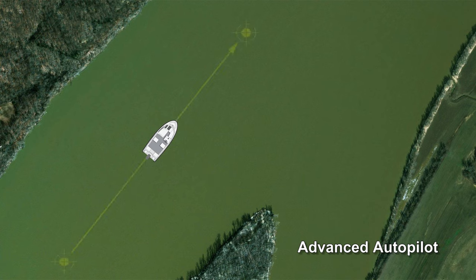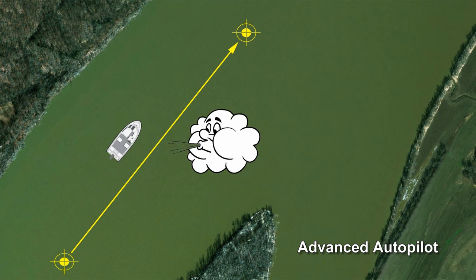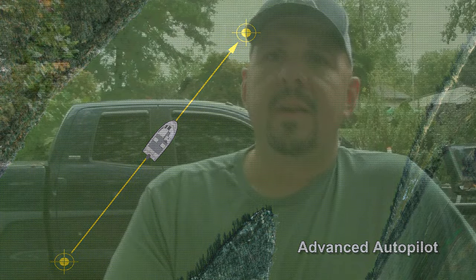Beginning around the 2017 model year, Minn Kota upgraded their autopilot system to what they call Advanced Autopilot. The way that works, it projects a waypoint ahead of and behind the trolling motor, draws an imaginary line between those two waypoints, and tries to keep the trolling motor on that heading. The problem with this is if you are fishing somewhere with current or wind that is going to drive you to the left or right of that line. When that happens, your trolling motor will detect that you have deviated from that heading, turn hard to the left or right, accelerate rapidly, and try to pull you back onto that line. When you are fishing a river that twists and turns and trying to keep six rods suspended, this can cause a problem and cause your baits to get tangled up.